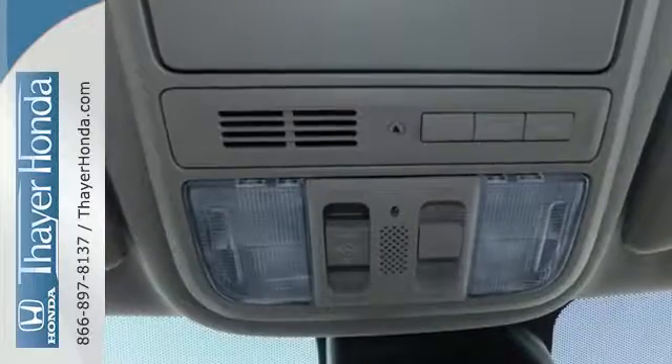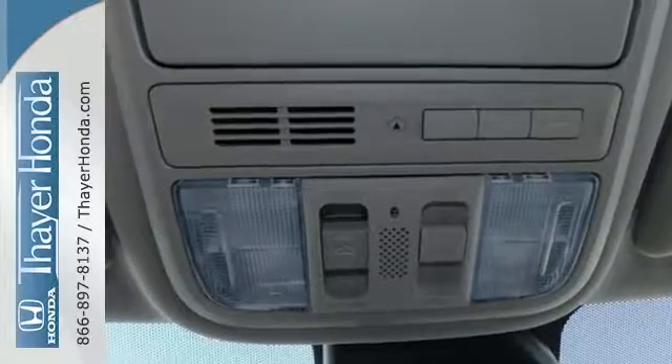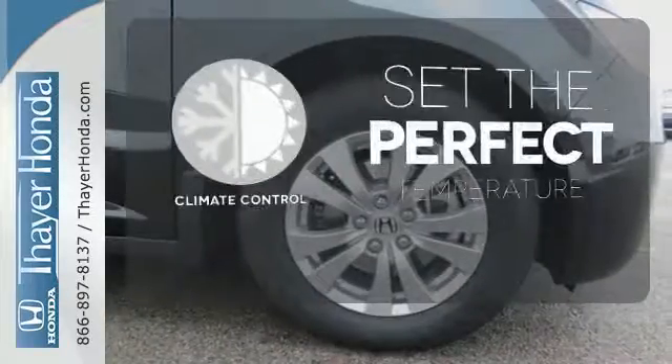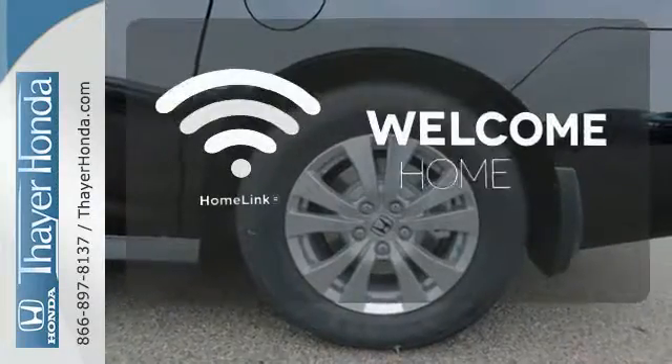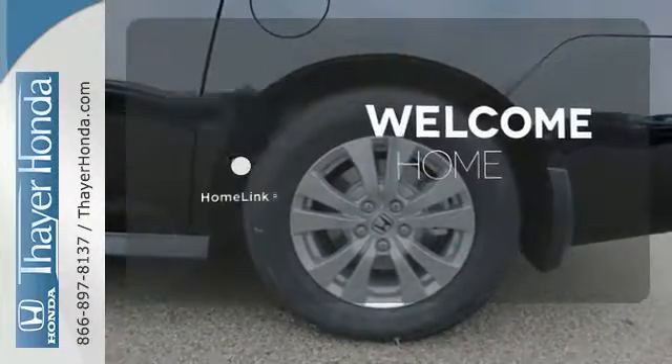Add to the mix iMID with a high-resolution screen, Bluetooth, the eco-assist system, and a power-adjustable driver's seat, and relish how much simpler this minivan can make your life. The climate control lets you set the temperature exactly where you want it. Program garage door openers, gates, and lighting systems with Homelink.